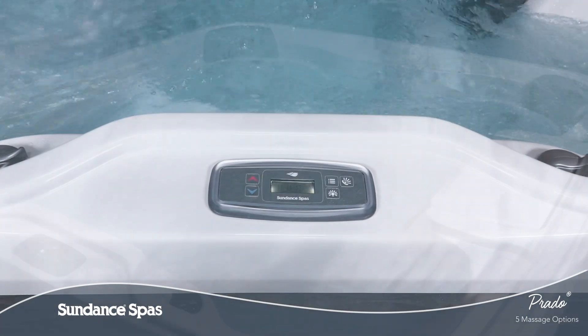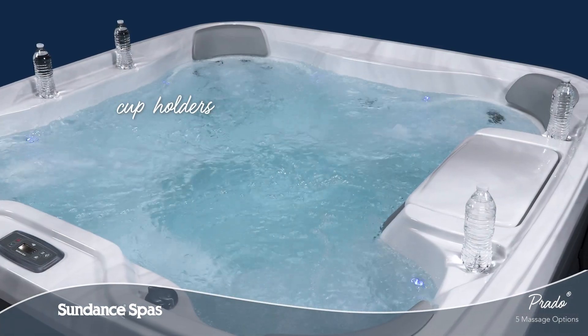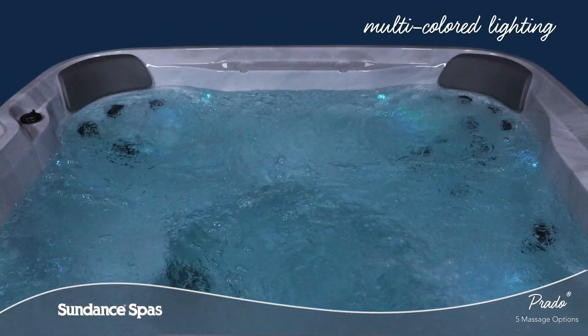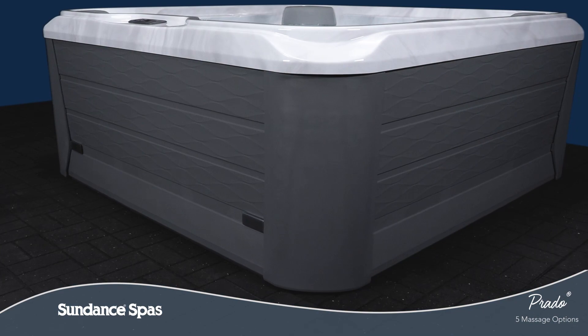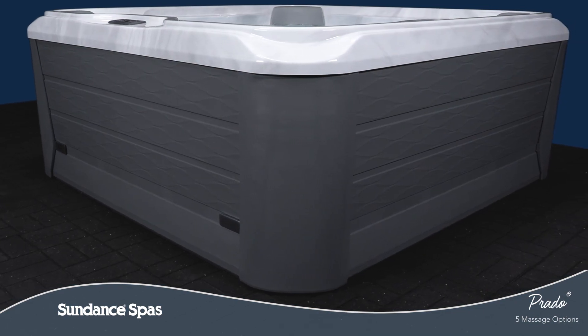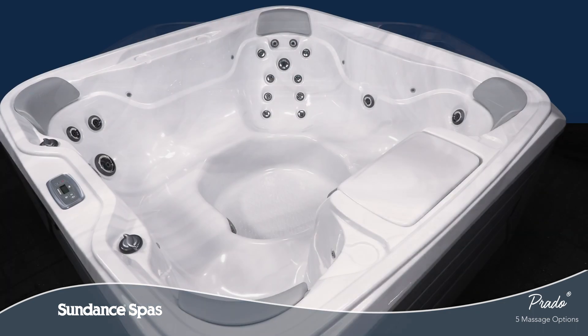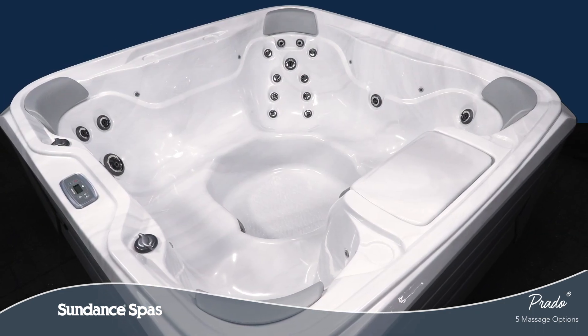A simplified LED control panel, cup holders, and multicolored LED lighting make it easy to enjoy your spa. Beautiful cabinetry offers tool-free access, while exterior lights add a touch of ambiance — perfect for small spaces or patios.